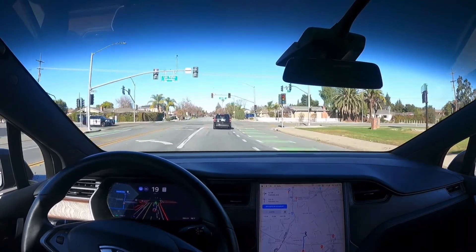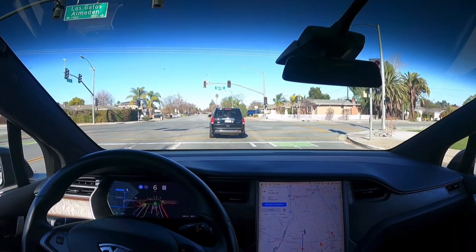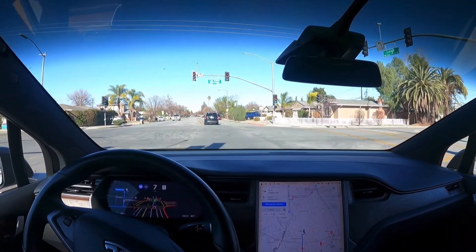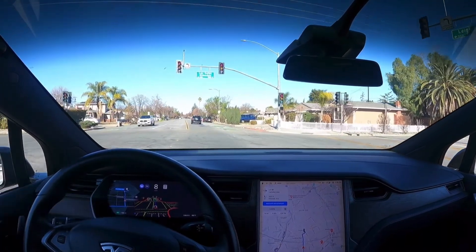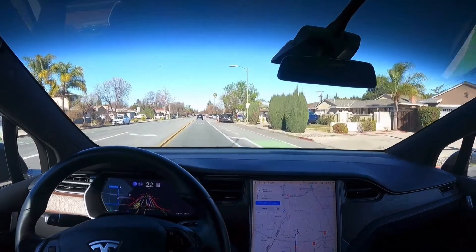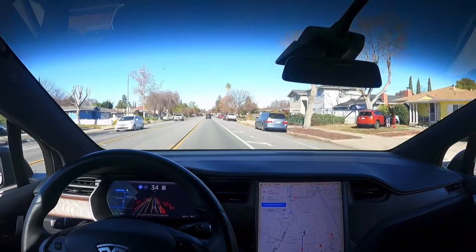Here's another traffic light — it's actually a broken traffic light. Let's see how it reacts. It's actually stopping, but then it decides to go. Maybe it was trying to be aware of those other cars nearby, but that was really cool.